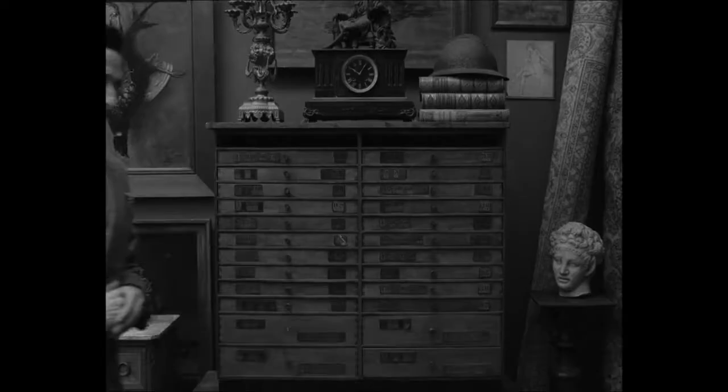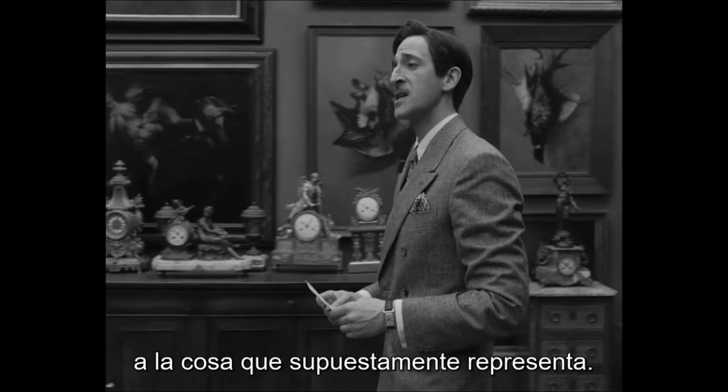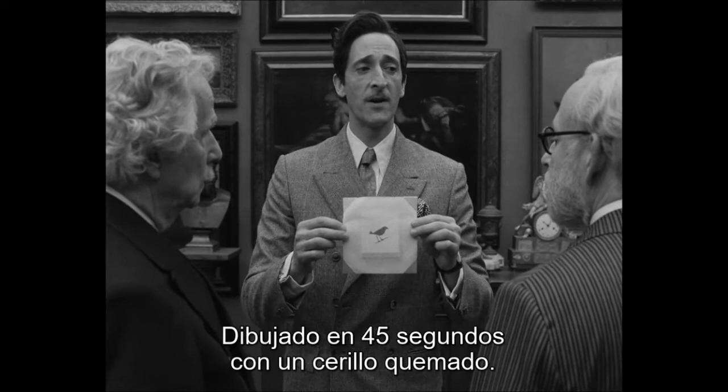One way to tell if a modern artist actually knows what he's doing is to get him to paint you a horse or a flower or a sinking battleship — something that's actually supposed to look like the thing it's supposed to look like. Can he do it? Look at this. Drawn in 45 seconds right in front of me with a burnt matchstick. A perfect sparrow.